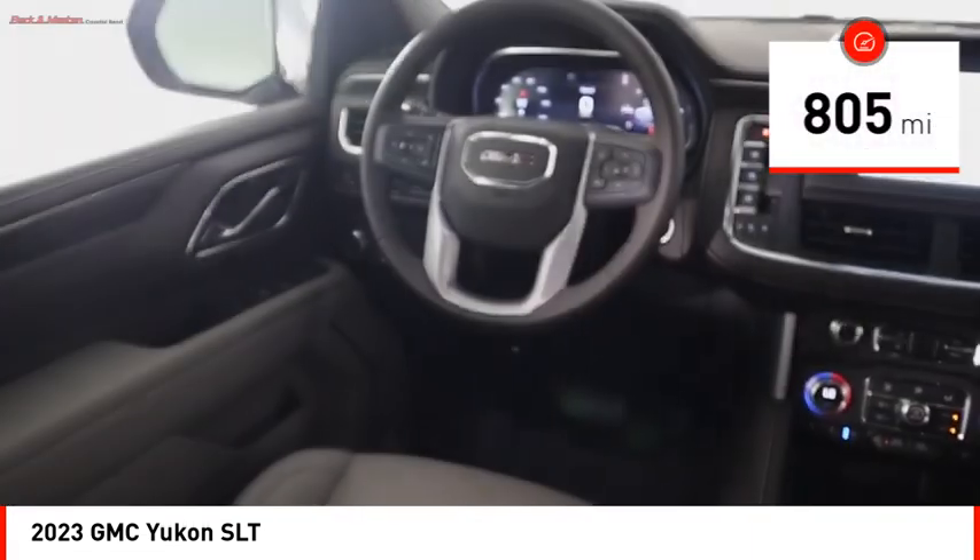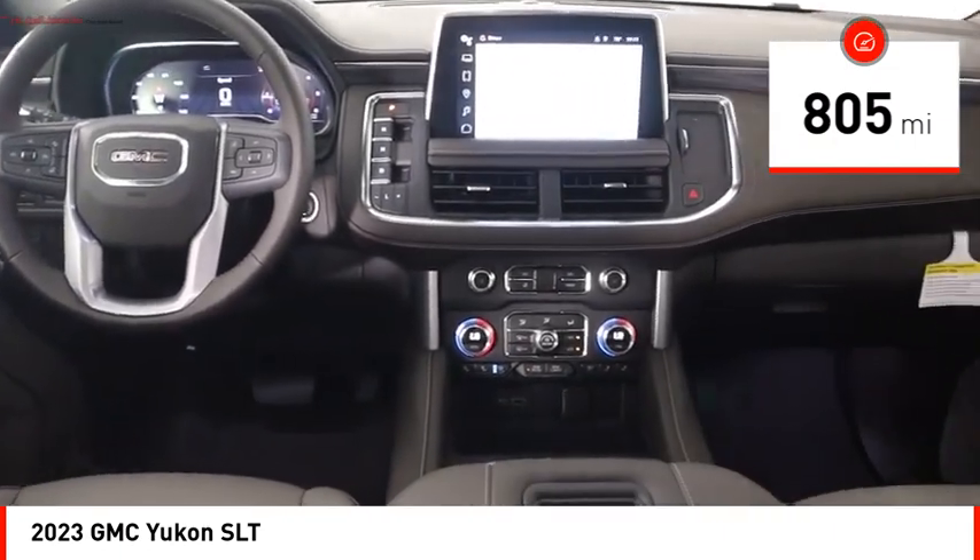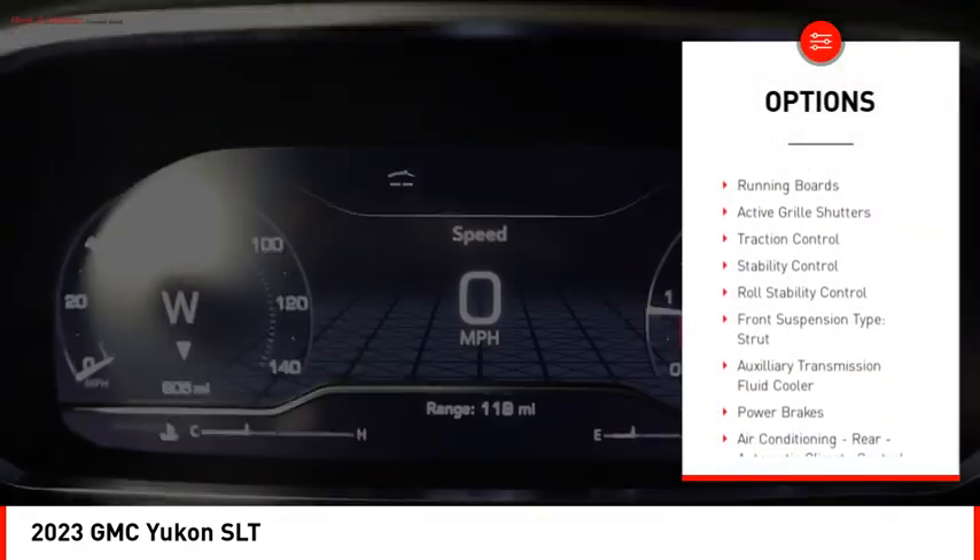This vehicle has less than 900 miles. Here are some of this vehicle's great options: power windows with safety reverse,